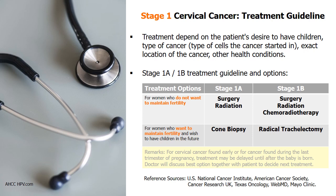For stage 1B1 and 1B2 cervical cancer, radical trachelectomy is recommended for women who wish to have children, while surgery and radiation or chemoradiotherapy are treatment options for those who don't want to maintain fertility.